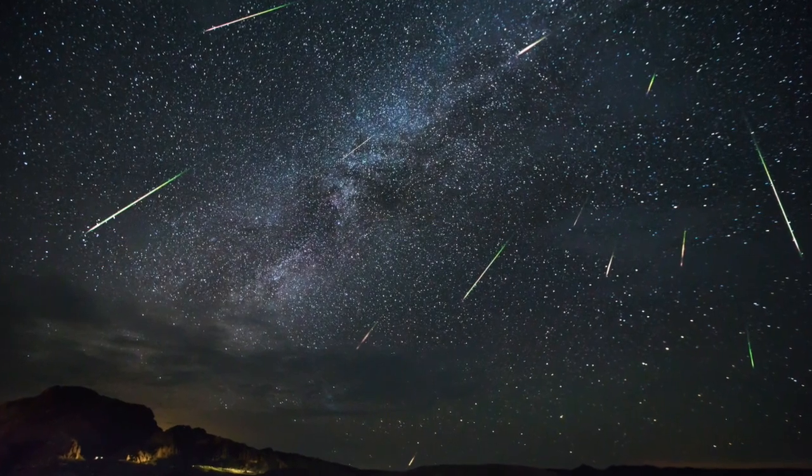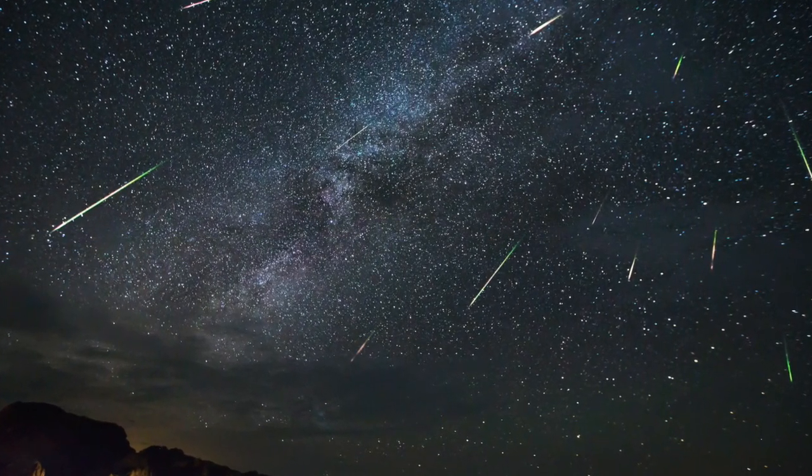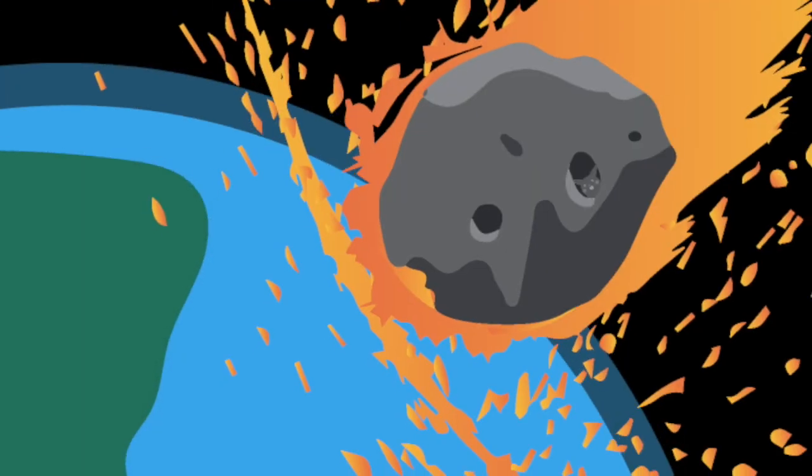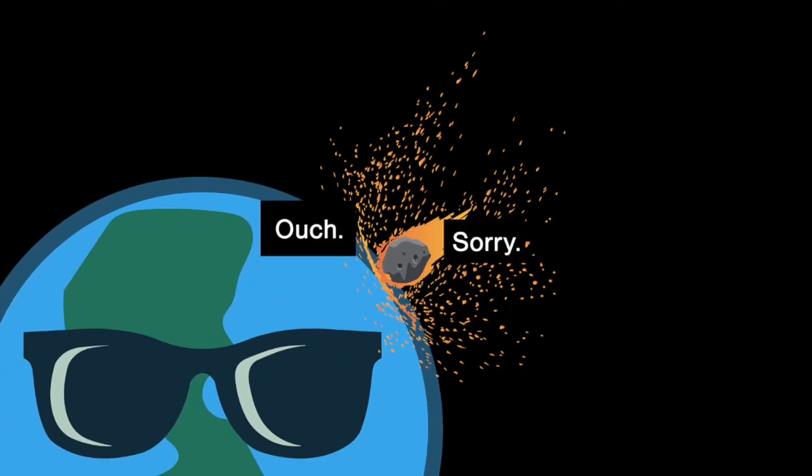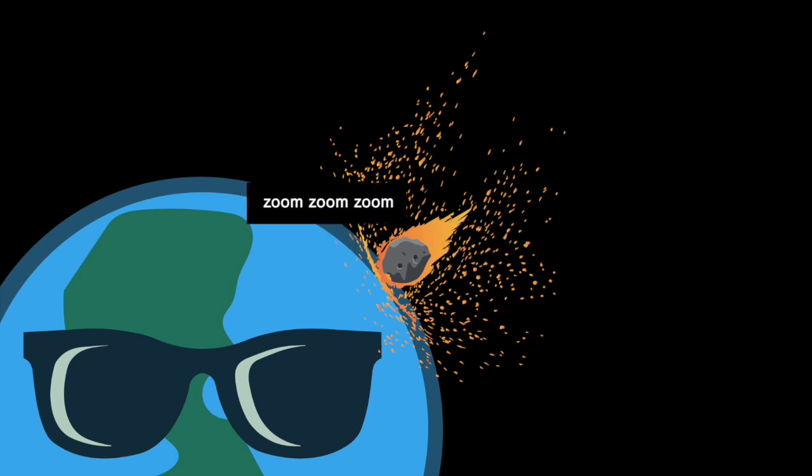Meteors are bright points of light seen streaking across the nighttime sky, the result of particles of dust or rock from a comet or asteroid entering the Earth's atmosphere at high speed. For the Lyrids, that's over 30 miles per second.